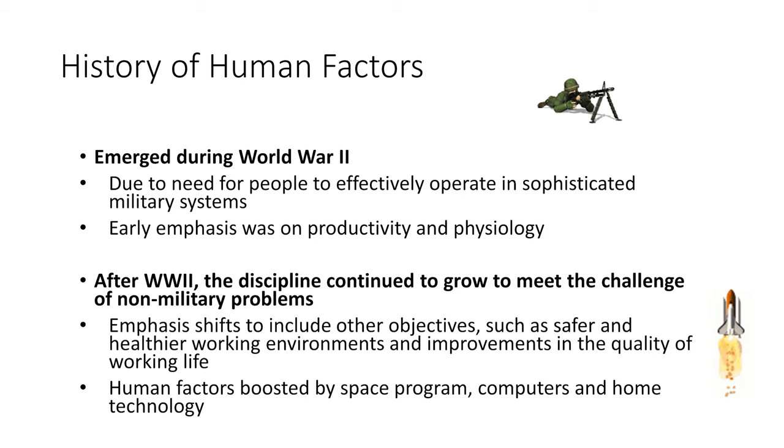Human factors emerged during World War II as countries in wartime had a need for people to effectively operate sophisticated machinery, though the early emphasis was on productivity and physiology to fulfill war-related needs. For example, the switches and user interface in fighter planes were originally all the same shape and size. Under high-stress environments like flying a plane in wartime, it was found that people had a hard time selecting the right toggle, which could lead to catastrophic accidents.